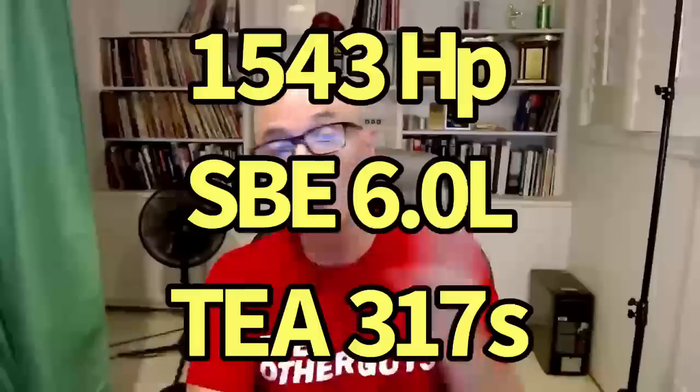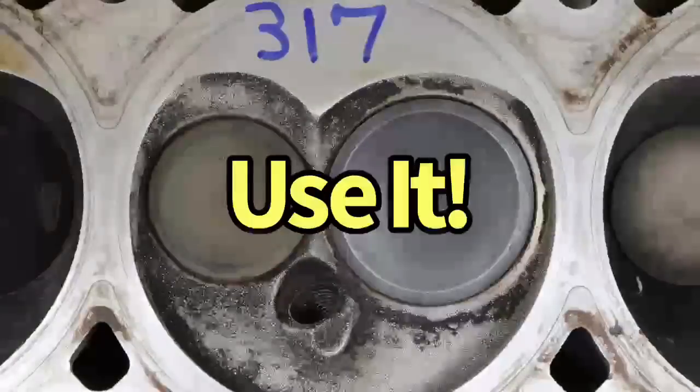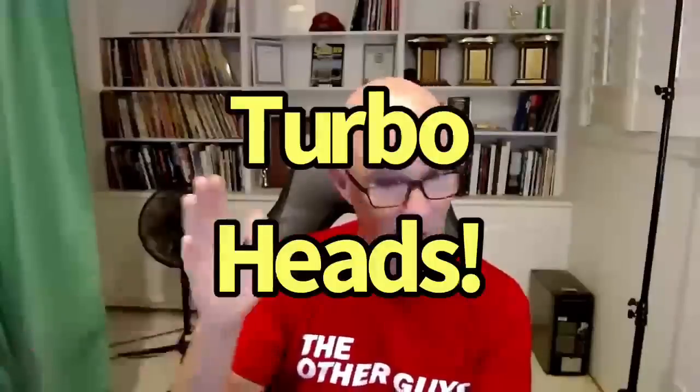The ported set of 317 heads we ran has actually made the most power of anything we've tested, so it's not like I hate the head. If I were building a turbo LS and my engine came with 317 heads, I'd just use them — they wouldn't come on a 4.8, and I wouldn't put them on a 5.3 either. But if you have a 6-liter that came with 317 heads, those are turbo heads and they'll work just fine.